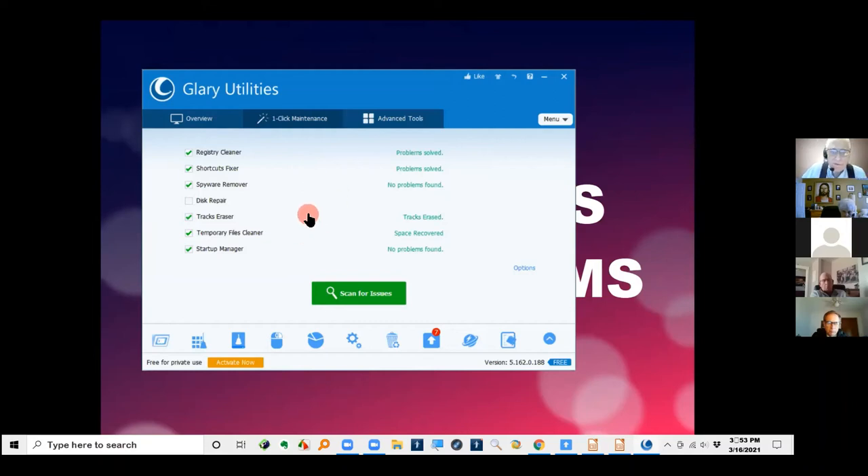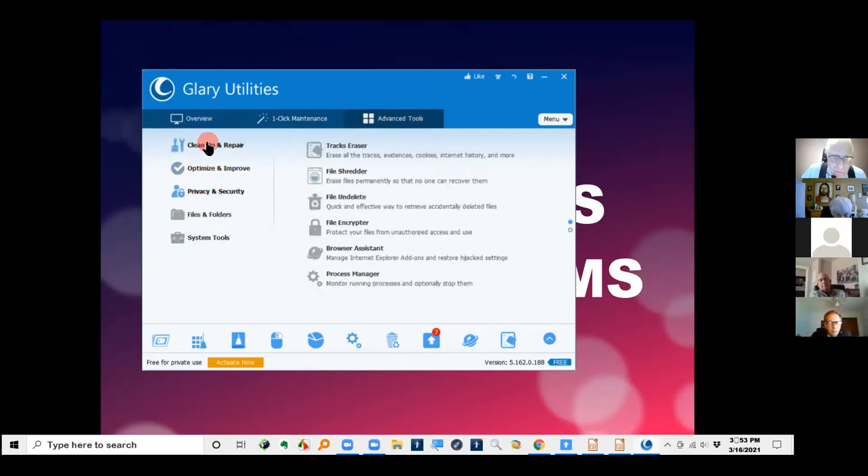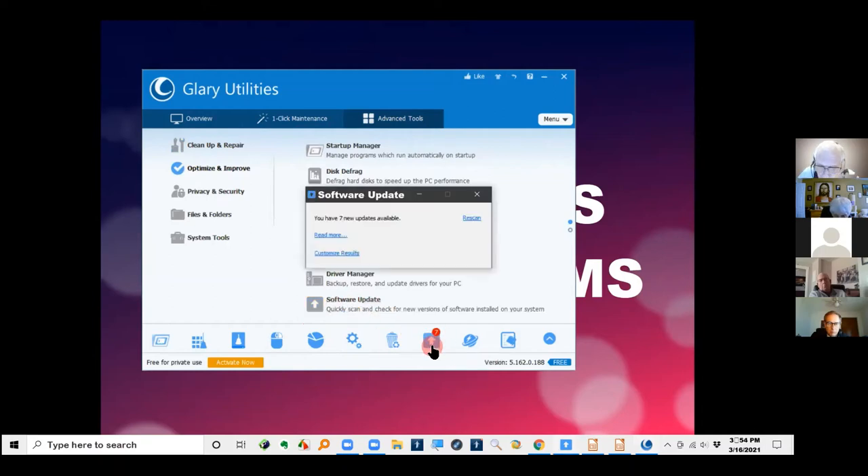I run this one or twice a week, because when I install new programs there are frequently small problems. Over on the third tab there's all kinds of advanced features. Each one opens a different collection of tools. There's a Software Update icon that's available all the time. When you click it, it goes through and looks at all the programs installed on your computer and tells you which ones have newer versions available.